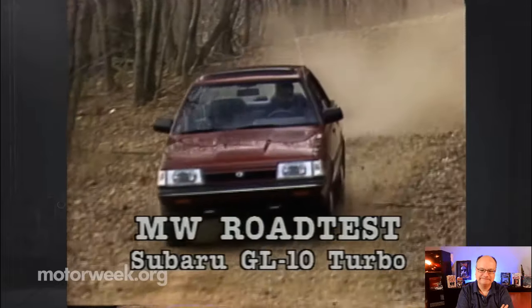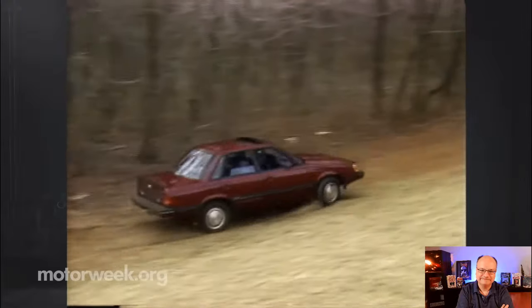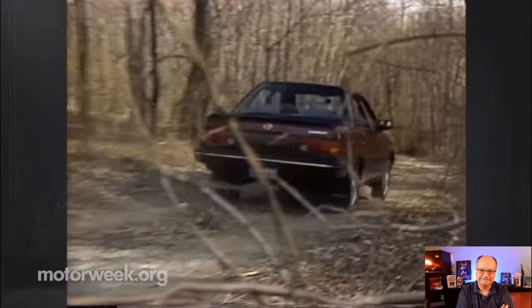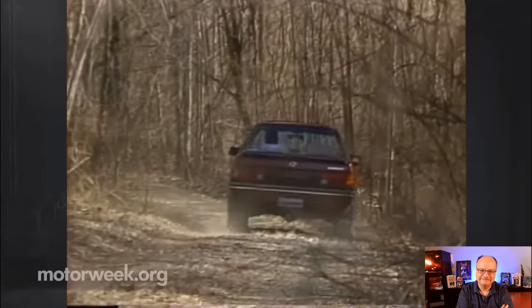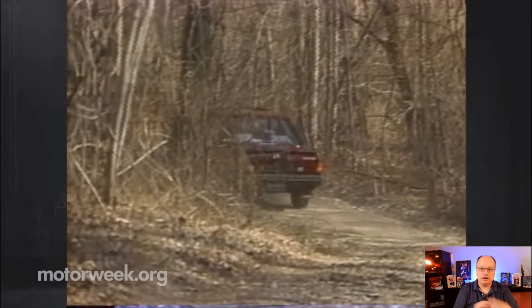The four-wheel drive Subaru GL10 Turbo is a car that tries to be all things to all drivers — a high-performance car, a family car, a luxury car, and a foul-weather car. And for that you pay a hefty price: $15,744.